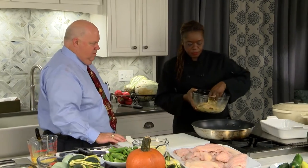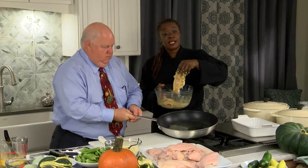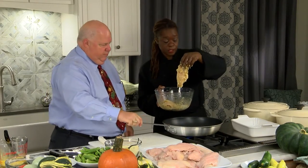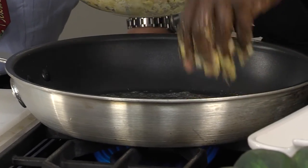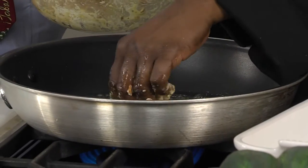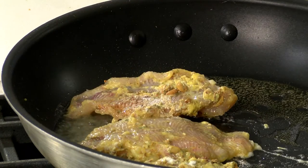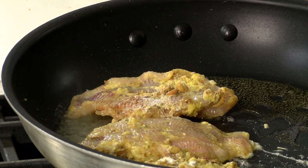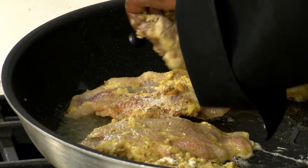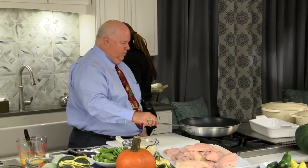We're going to go flesh side down. Now take a look at that — flesh side down, and away from you so that you're not splashing onto yourself. Put that in there, Commissioner. That's beautiful — simple as that. Let that cook on medium. You don't want it on high because you don't want the nuts to burn. Easy as that.